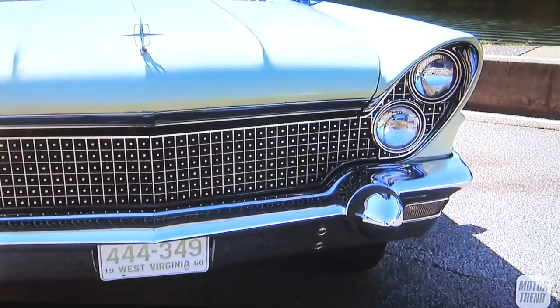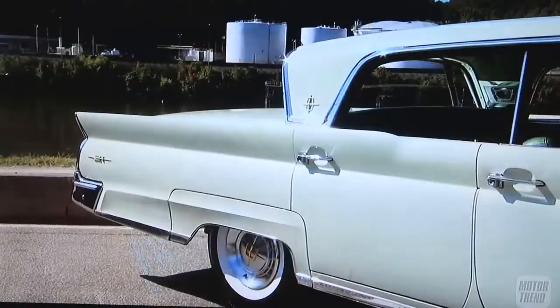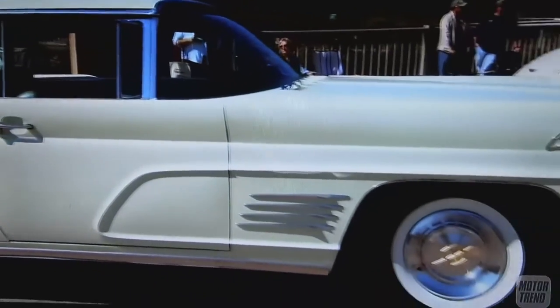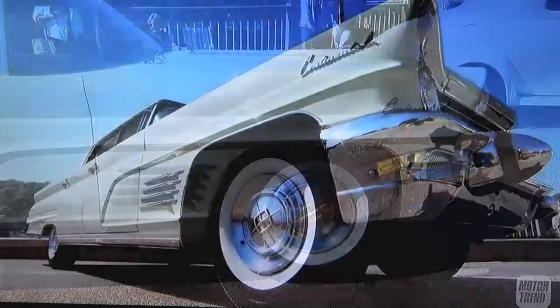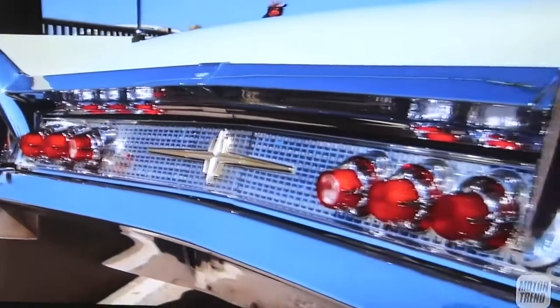Yeah, they were going through some experimental body shapes, I believe. But this is a really interesting car because it looks almost completely original. All except for the rubber on the tires is pretty much the original car. The car actually has 9,200 actual miles on it. Well, it's amazing how good a condition it is.